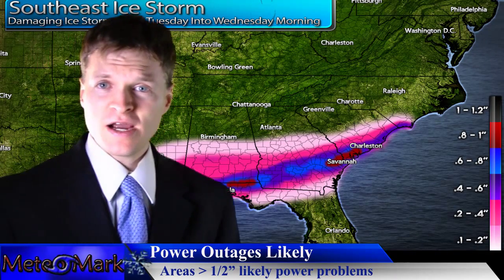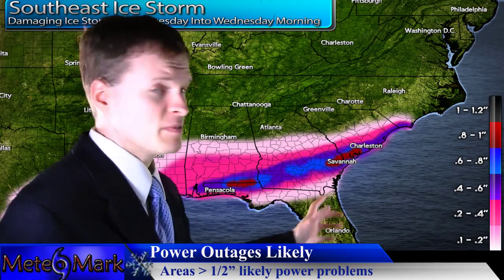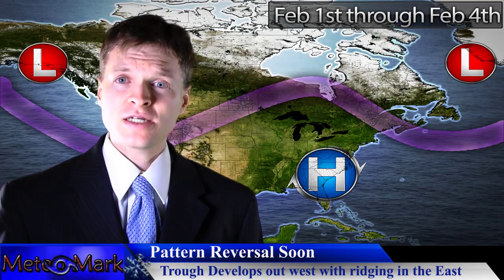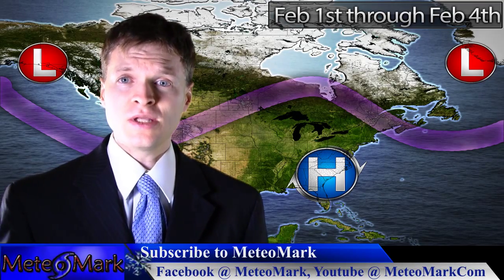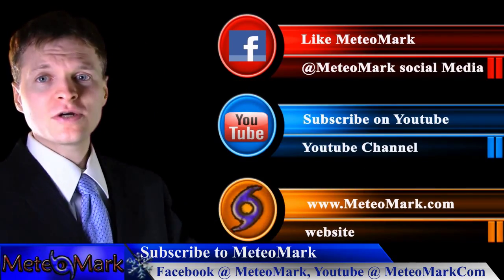That's my focus here at Media Mark. There is a pattern change hint: there's going to be possible ridging in the east towards the weekend and possible troughiness in the west. We could be playing a switch here. Don't forget to like Media Mark on Facebook and subscribe on YouTube at mediamark.com.